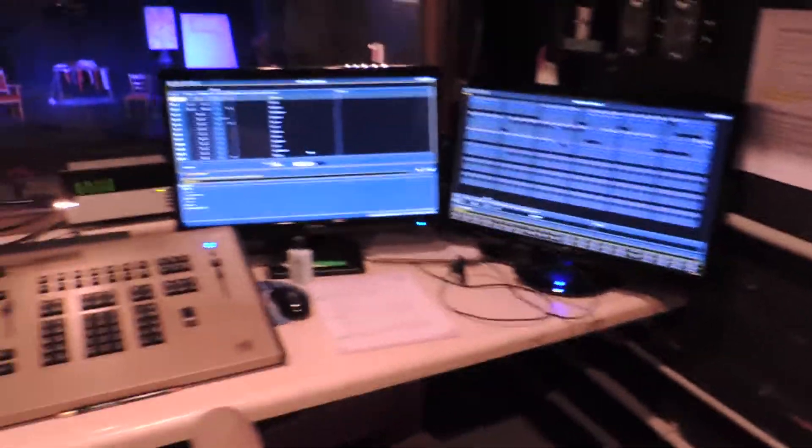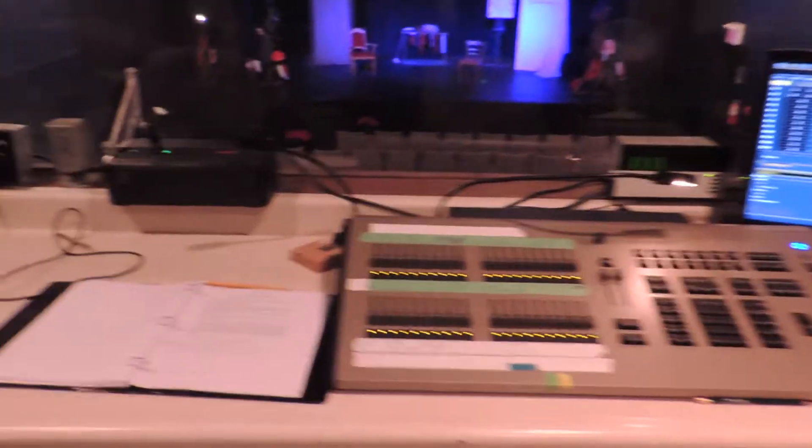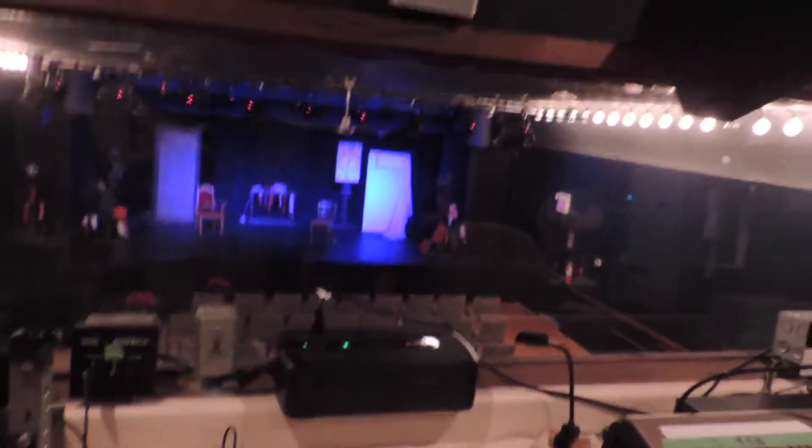Getting to the booth actually has two really fun ways you can go. The first and most exciting way is up through this ladder — so fun! This is our lighting setup, our sound setup, the board, and the lovely view of the stage.